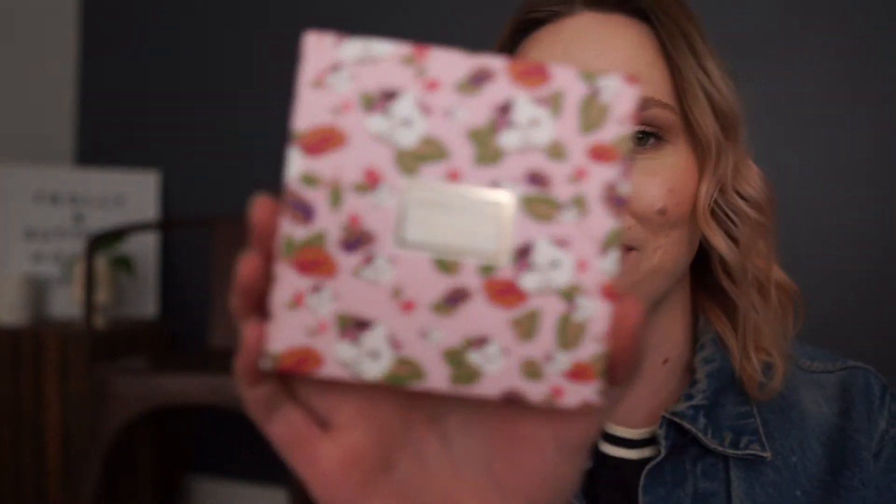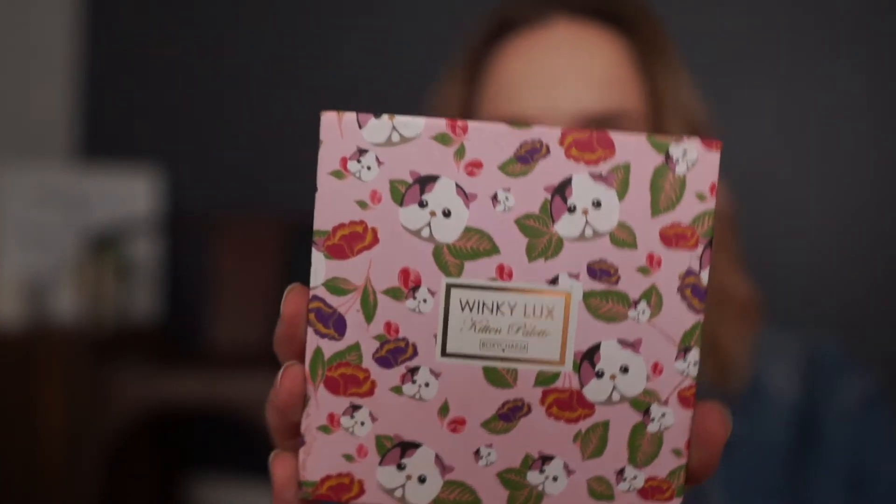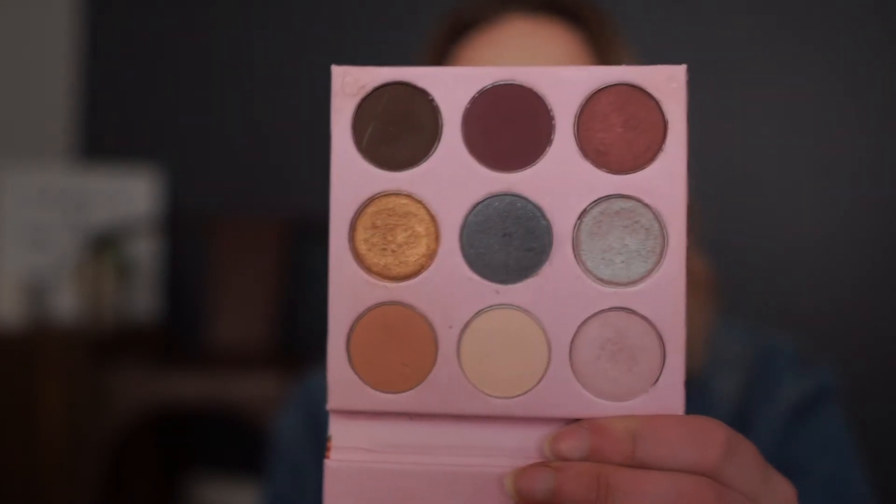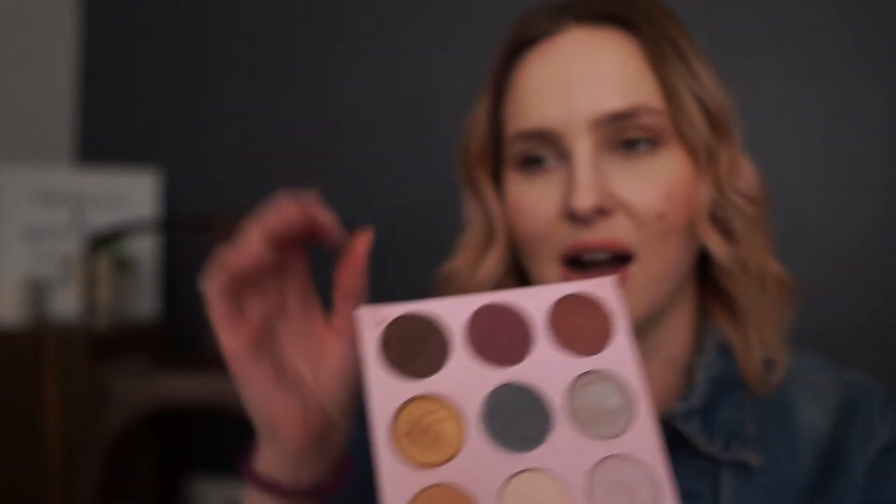The last palette I want to talk about is from Winky Luxe — it's the Kitten palette. This is a palette I honestly didn't like when I first got it; it was another BoxyCharm palette. I just wasn't inspired by it. I think the blue was throwing me off — I don't ever use blues — so I just kind of moved on. But I ended up picking it back up, using it, and I love it.